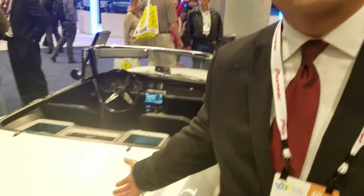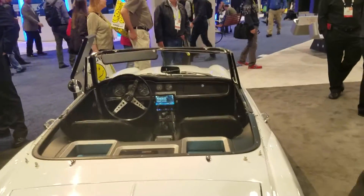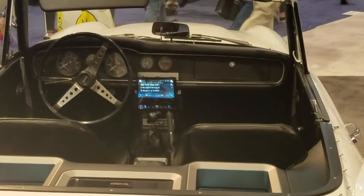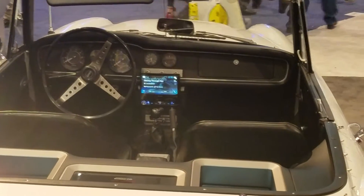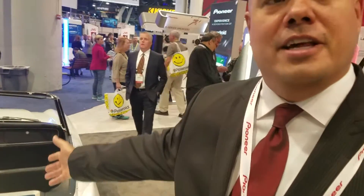Right here behind me is a 1967 and a half Datsun Sport 1600 Roadster. We actually bought this on the internet. It had been restored but mostly this is all original, with the exception of the fact that we can now put the latest technology in the dash as well. So we've put our AVHX 7800BT one DIN flip out, because this car originally is just a two-shaft one DIN radio.